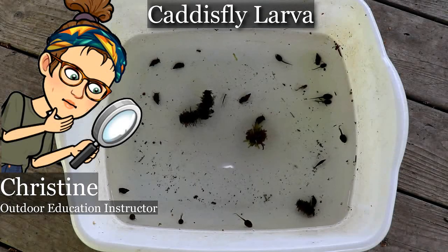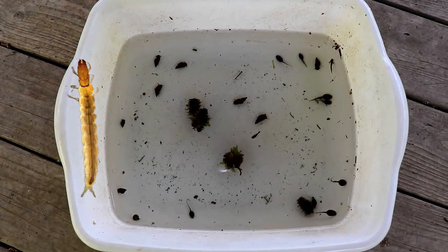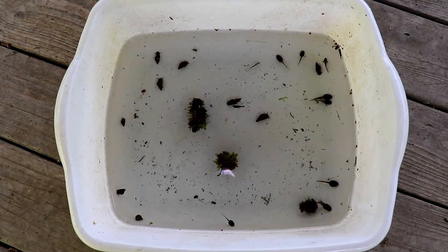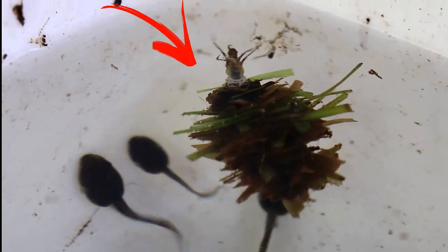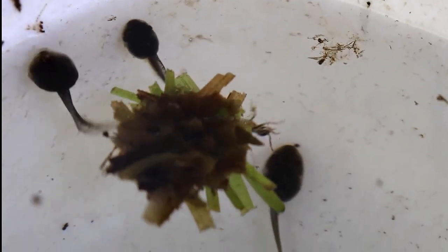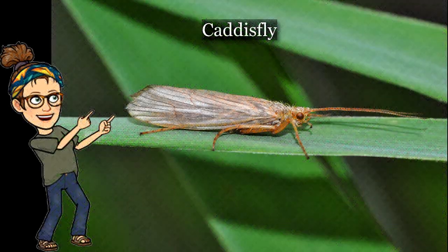Hey there everyone, Christine here to introduce you to one of my favorite pond creatures — the caddisfly larva. These little guys start off as little flat worms that encase themselves in a silk lining so that they can use materials from their habitat to protect themselves. This pond has four of them. They've used leaves and little sticks from the pond to create a case, and you can see them moving around using their six legs to reach out and grab some vegetation to eat or add to their house. At McSkimming we have a different species that wraps itself up in a leaf. As an adult, the caddisfly doesn't live very long — just a few weeks, long enough to mate and lay eggs for its next generation.